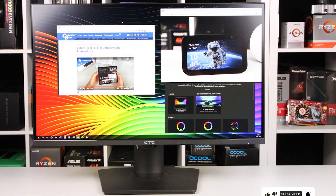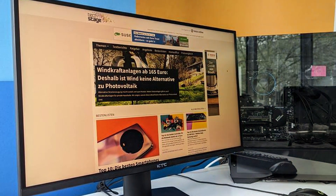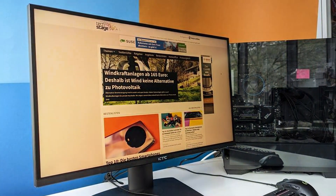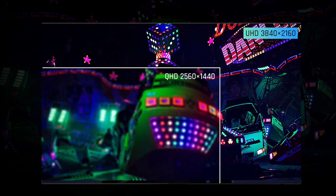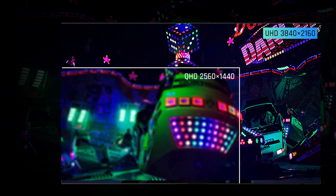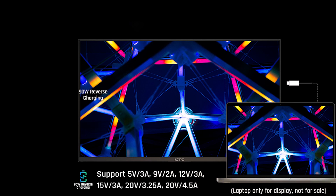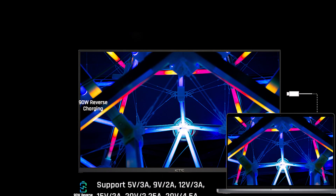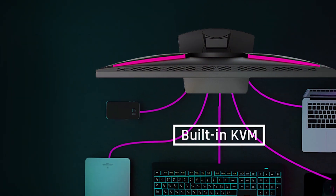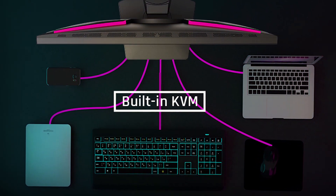What sets the M27P20P apart is its impressive color accuracy and wide viewing angles, ensuring that no matter where you sit or stand, the picture remains pristine. Durability is also a key focus with a steady stand and high-quality materials. It offers a plethora of gaming-centric features such as a high refresh rate and low input lag, which are crucial for competitive gaming. For gamers looking to enhance their PS5 experience, the KTC M27P20P combines superior image quality with gamer-friendly features, ensuring every session is as visually stunning as it is responsive.